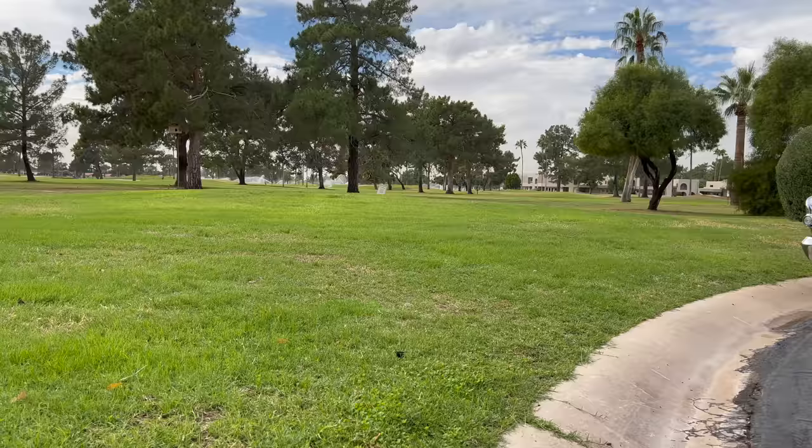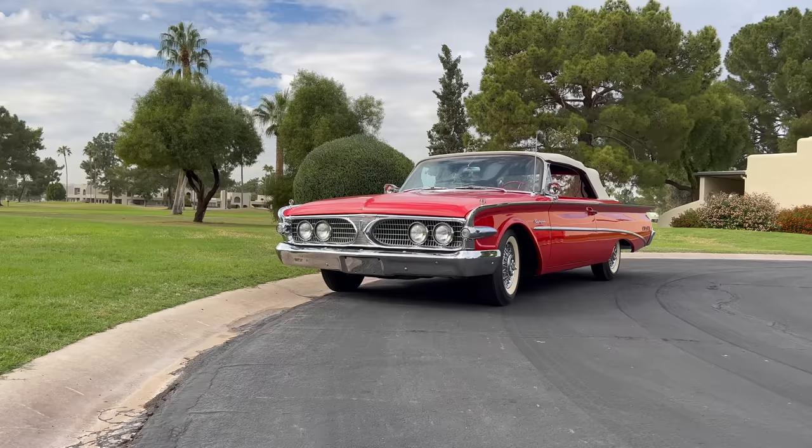It's a 1960 Edsel Ranger convertible, one of 76 built.